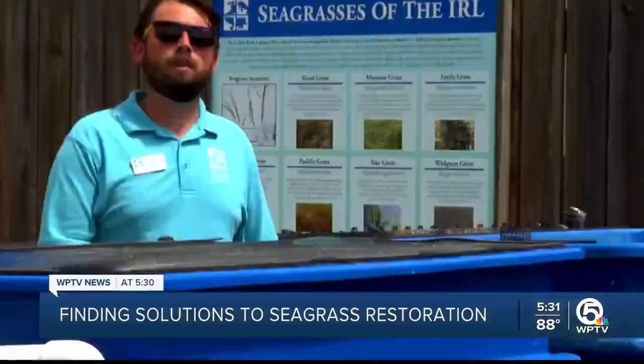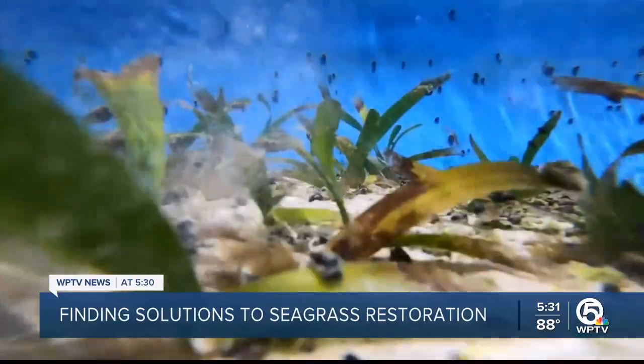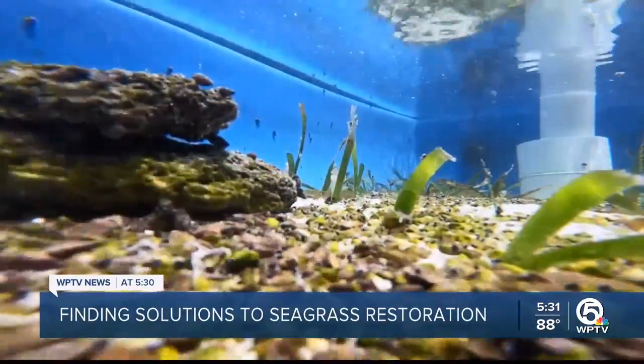Restoring seagrass, Nate tells me, is vital for its survival. It strengthens the ecosystem in our waterways for any marine species that depends on them for food or habitat. Tyler Hatfield, WPTV News.